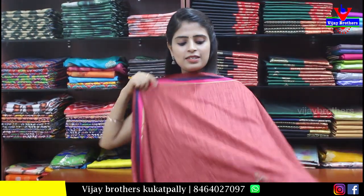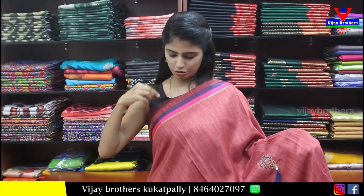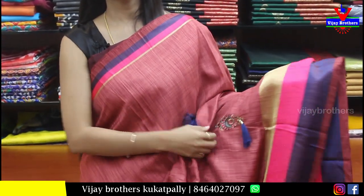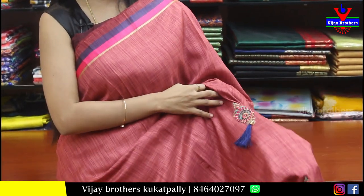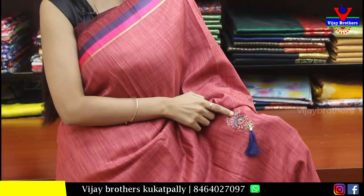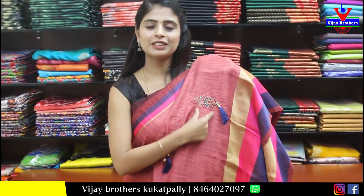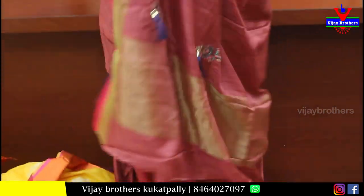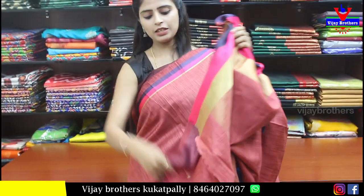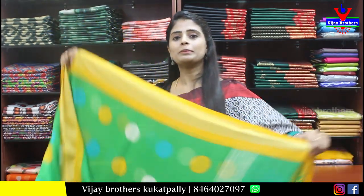Next saree — rusty shade, very beautiful. The top has colorful strap borders in the same colors. The body part is plain with thread work tassels attached throughout. When you drape it, you can see the thread work and tassels. The pallu has the same work. The blouse is self plain. Price is Rs. 1000 — perfect for evening parties.